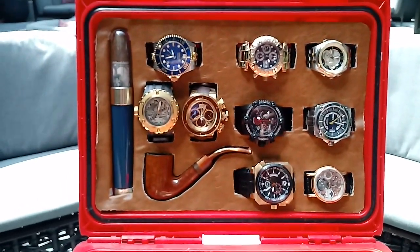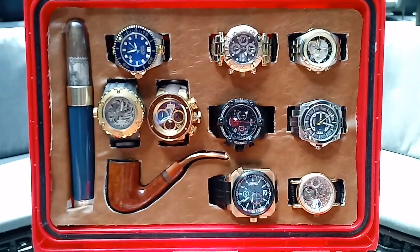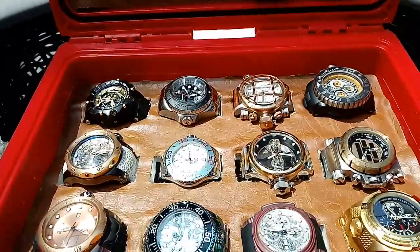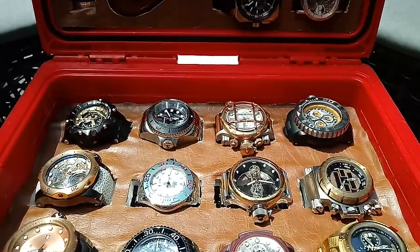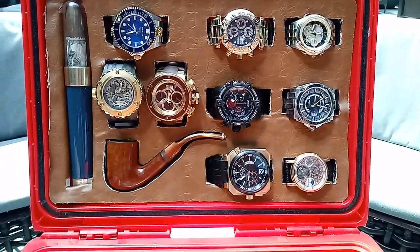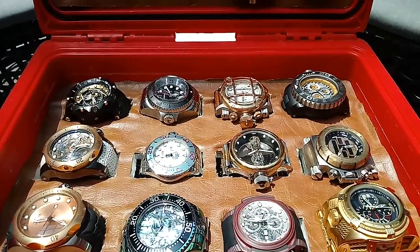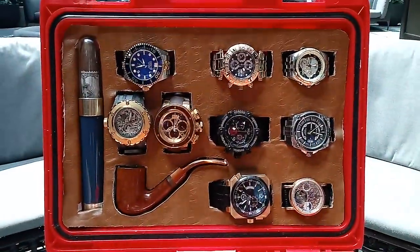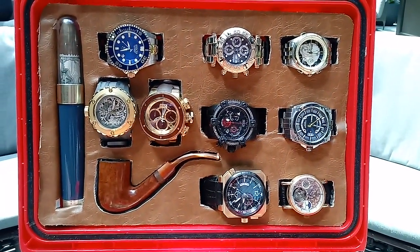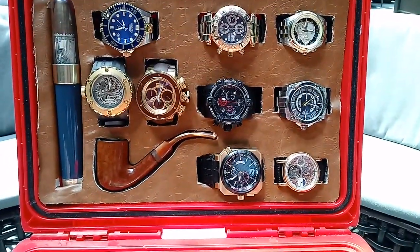All right, here we are again with another episode of Watching Watches. This is bonus video number three of two — the final cut for the 21 watch box. Some of these have been customized, some of the old ones were replaced with ones I like better. I'm going to try to keep this video under 10 minutes.